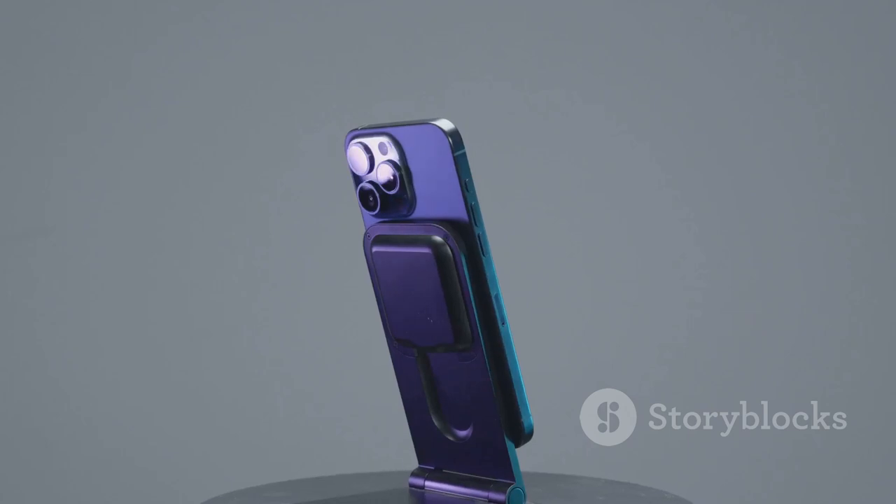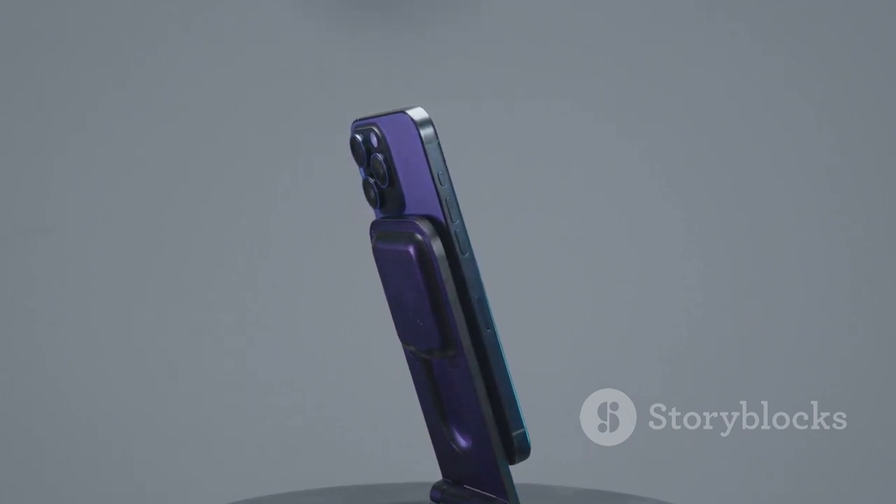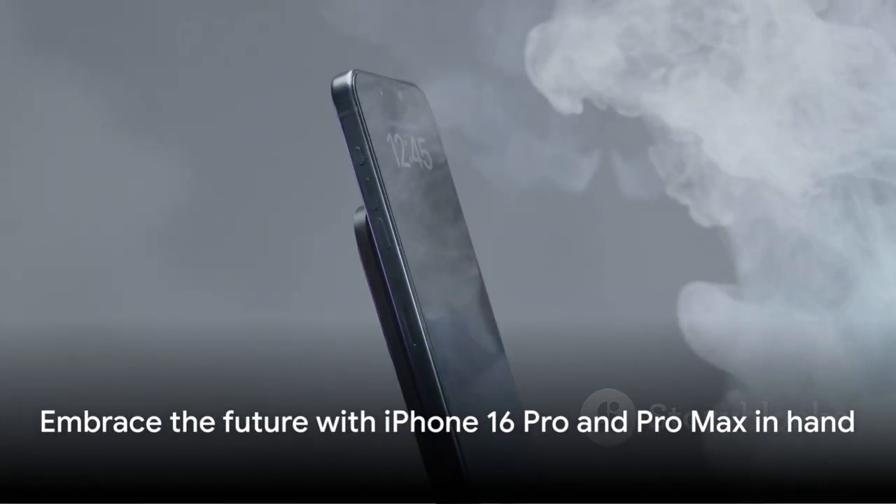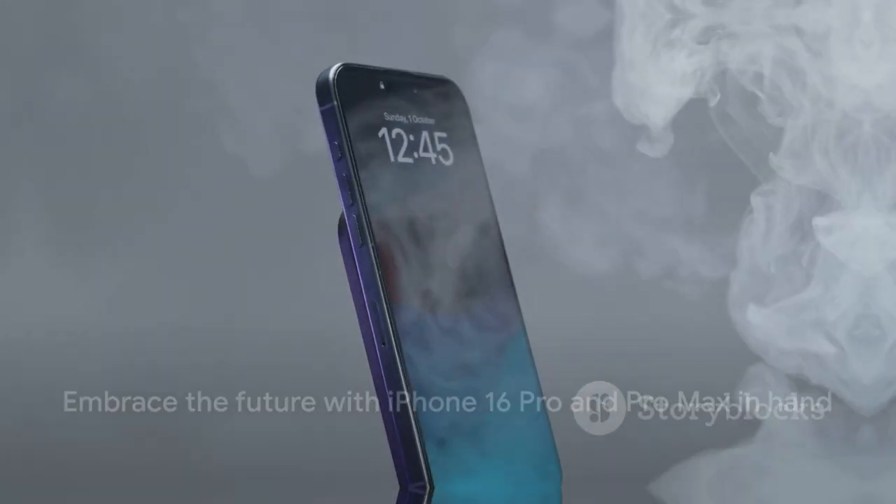In the realm of mobile technology, the iPhone 16 Pro and Pro Max are true game changers, redefining what a smartphone can be. So why just imagine the future when you can hold it in your hand?